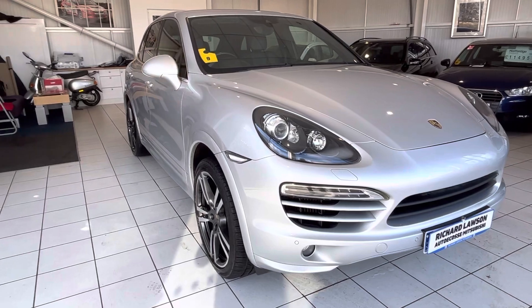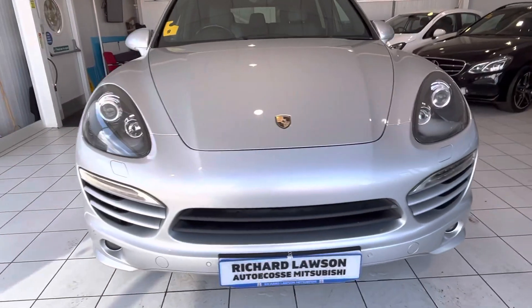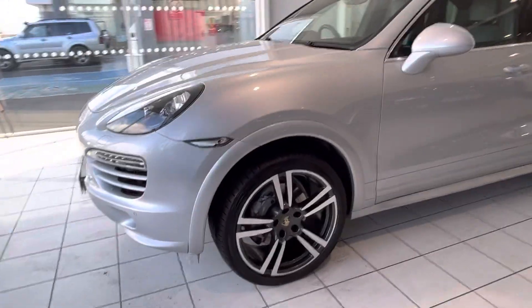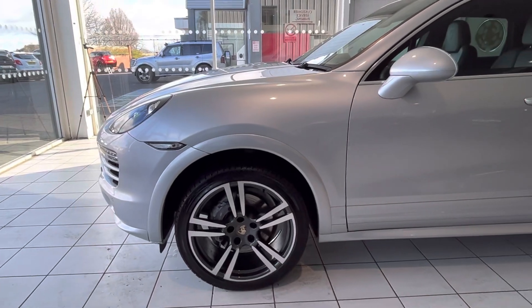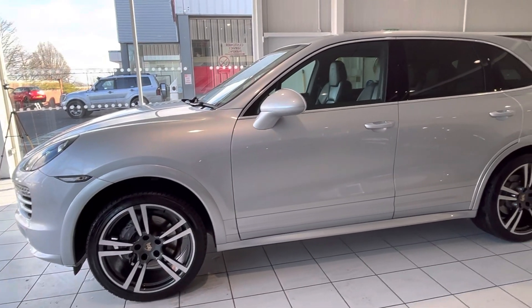This is on a 62 plate with 72,000 miles on the clock, so great mileage for its age. The car's got front and rear sensors and reversing camera. It's got the nice bigger wheels as well to fill the arches really well. The car is in stunning condition throughout.